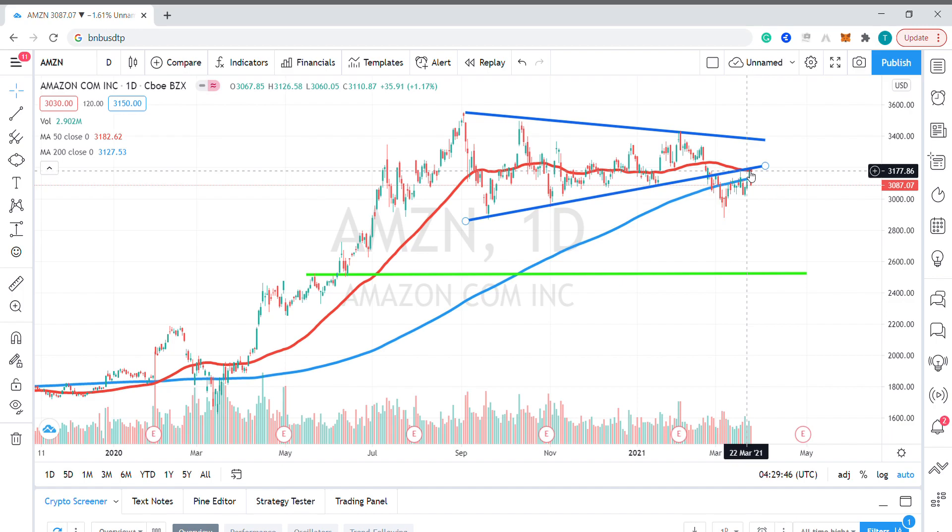In terms of tactical trading opportunities, I'd be looking to open a short position at these levels and look to cover that trade on a fall down to key support down here at $2,515.